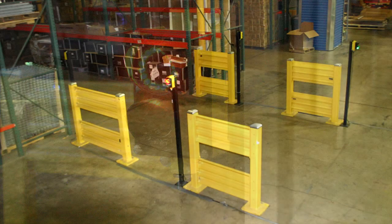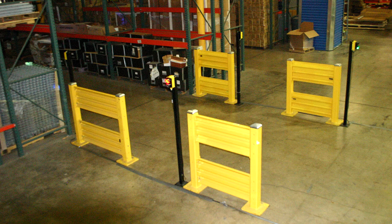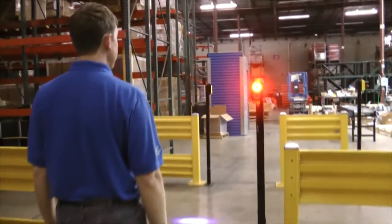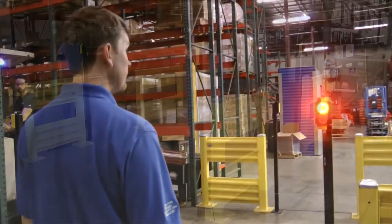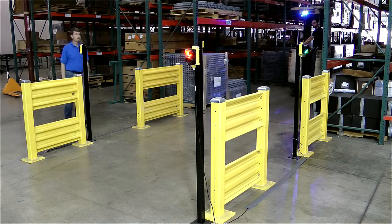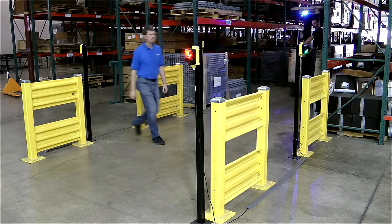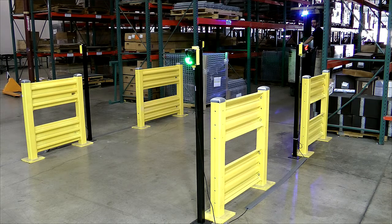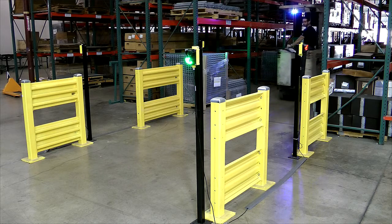You can see the lights changing in this demonstration system as a pedestrian approaches the intersection from the secondary aisle. The forklift stops when the lights turn red, and the employee walks safely across the aisle when the lights turn green. After the aisle is cleared, the lights reset to green for the forklift, giving it the right of way to the intersection.